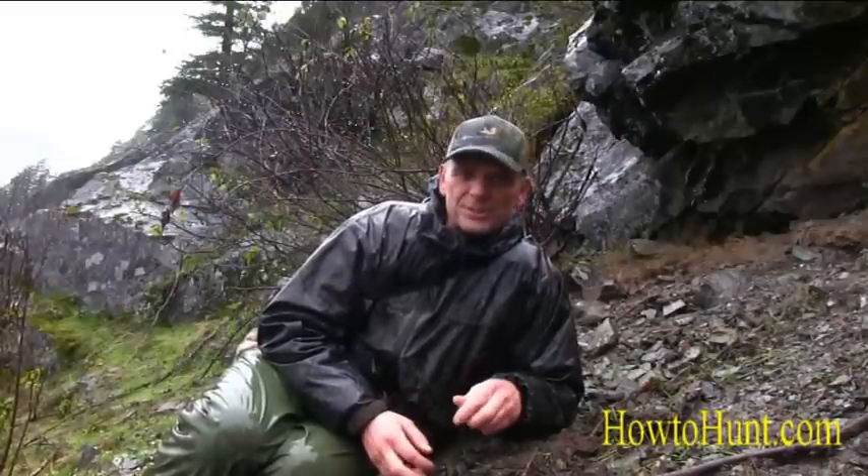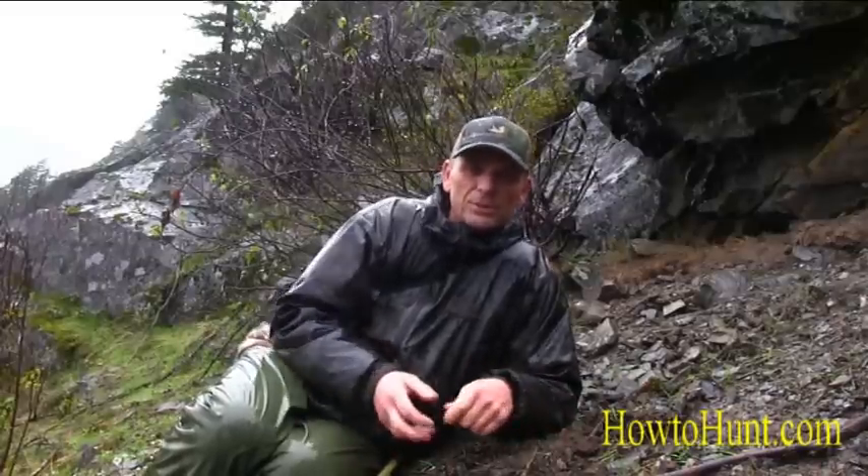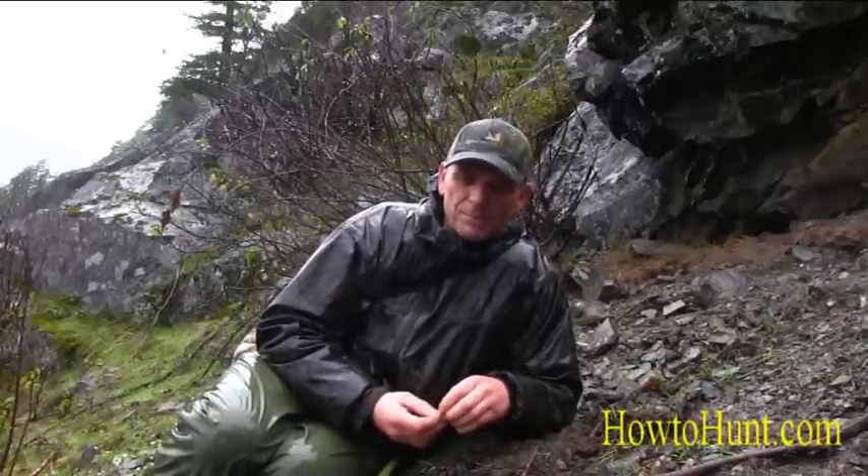I've never really used trail cameras much in the past, and they don't really have much to do with my success in hunting black-tailed deer. There's a lot more to it than a trail camera picture. Trail cameras are obviously quite fun, but basically all a trail camera is going to do with black-tailed deer hunting is show you who's alive and what they look like. That's about it.